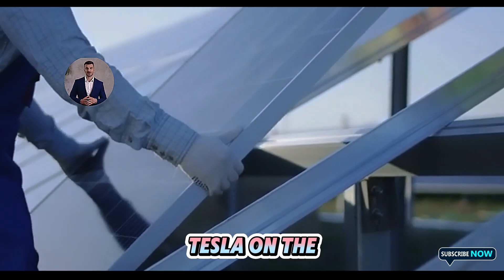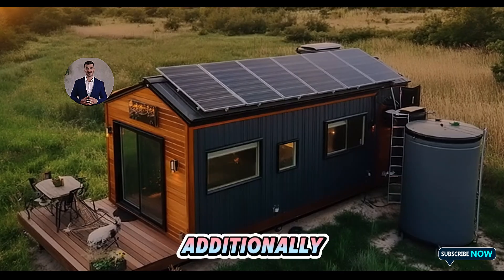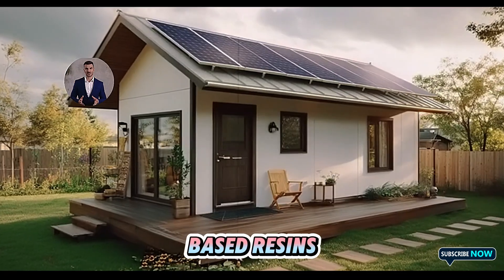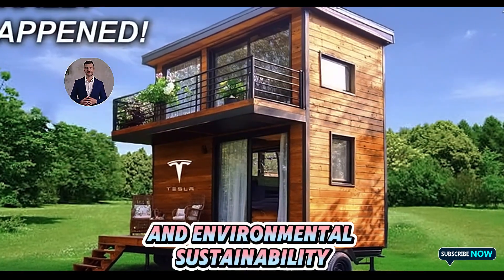Tesla, on the other hand, leverages its automated systems to keep costs down. Additionally, by incorporating recycled and sustainable materials such as recycled aluminum and bio-based resins, Tesla achieves both cost efficiency and environmental sustainability.